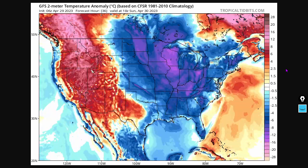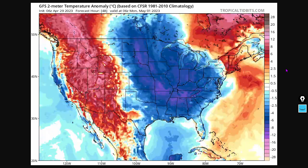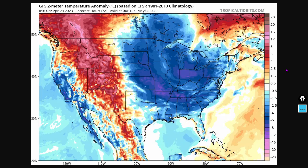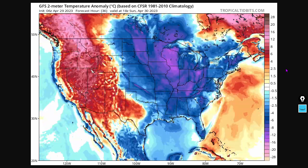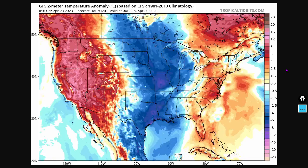To the east side of the Rockies you're going to see anomalously cool temperatures, and to the west side anomalously warm temperatures — to close out the month of April and start out the month of May.